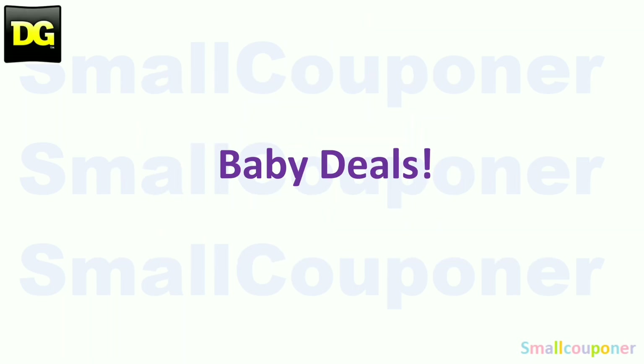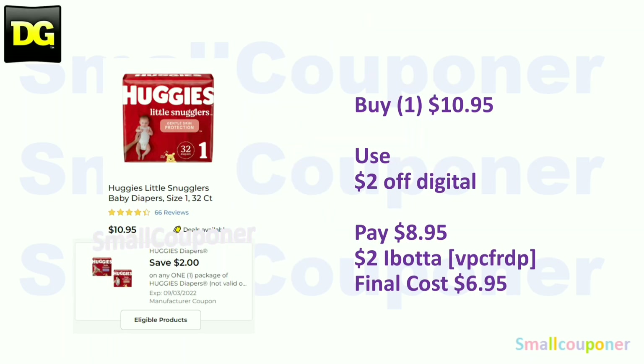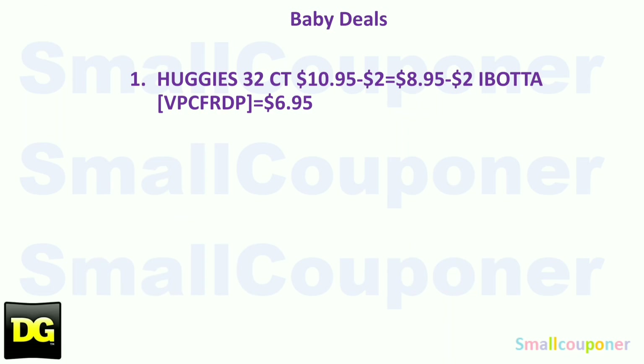Baby deals! The Huggies Little Snugglers — if you get the 32-count — are $10.95. Use the $2 off digital and pay $8.95. There is a $2.00 Ibotta rebate for the Huggies, but you have to get the 32-count or higher, making the final cost $6.95. That is the only baby deal, so take a screenshot.